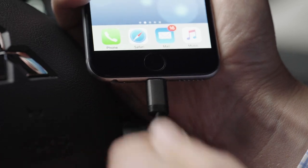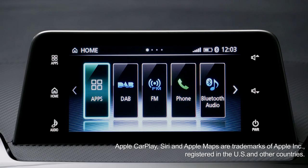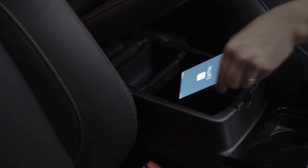To get started, connect your iPhone to the vehicle USB socket with a lightning to USB cable. An icon will appear on the touchscreen — press it to access the Apple CarPlay home screen. Your phone can then be safely stored away while driving.